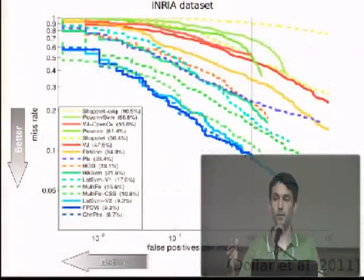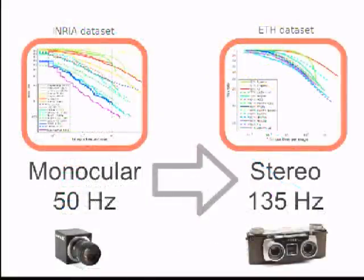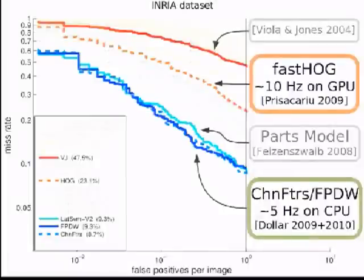Looking at previous work on pedestrian detection, we see important progress both in quality and a fair amount of research on different ways of improving speed. In this paper, we are pushing quality further and also improving on speed. We have two contributions: one in redesigning the way we handle scales to reach 50 Hz in a monocular setup, and then we exploit stereo information to reach 135 Hz including stereo matching time, while keeping the same quality.